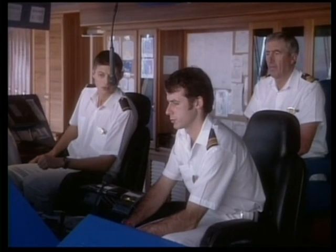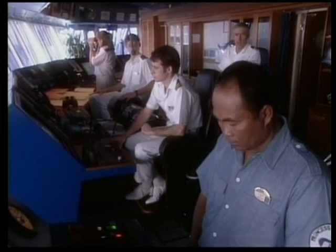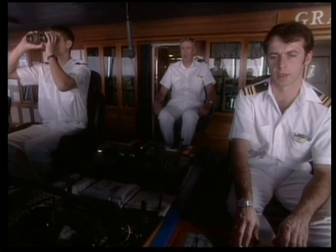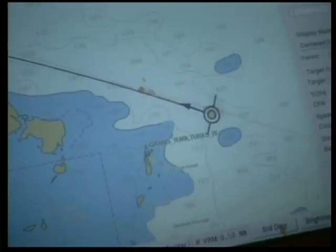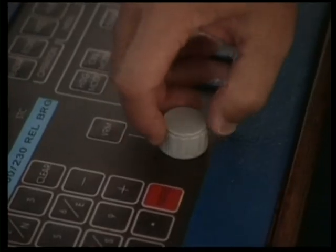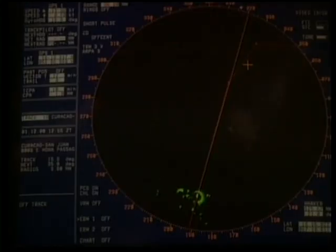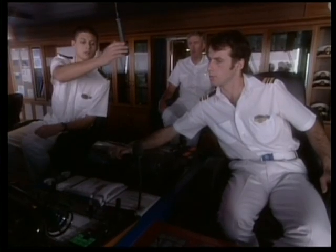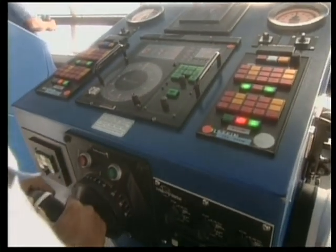When clear of the main harbor and any traffic lanes or navigational hazards, the main control of the ship is delegated to the computerized autopilot and navigational system. This optimizes the trim and efficiency of the ship. The navigation system utilizes global satellite positioning, which gives the ship's position to an accuracy of five feet anywhere in the world. The radar system is constantly monitored to detect any potential hazard that may need attention.